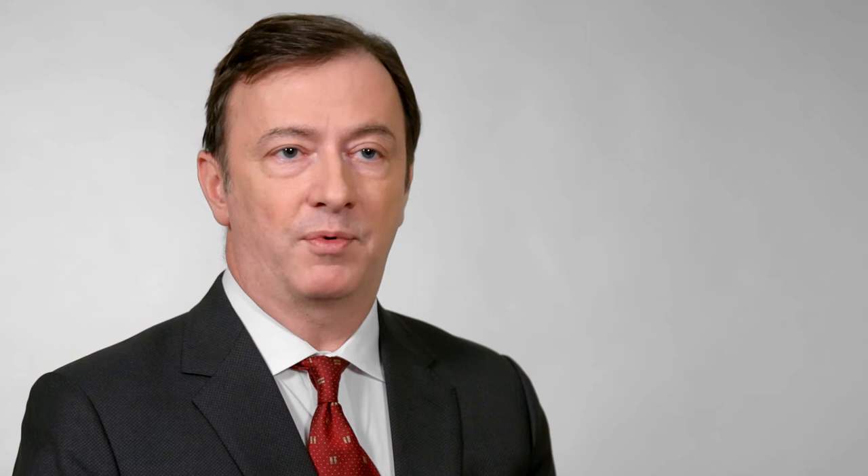We understand that for many patients a caesarean delivery is not the first choice, and that's why we offer a process called the gentle c-section. The gentle c-section refers to a technique that replicates what happens during and after a vaginal delivery as much as possible, even if the delivery is surgical.